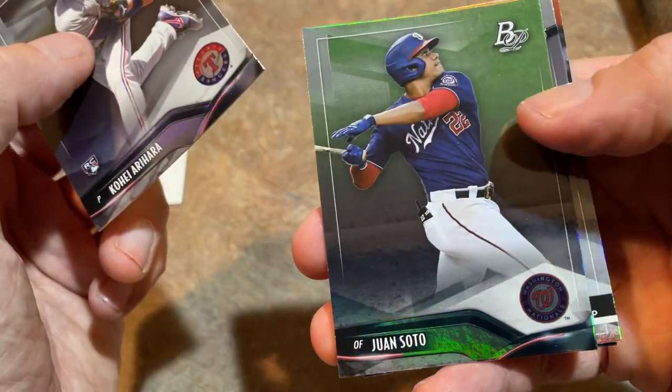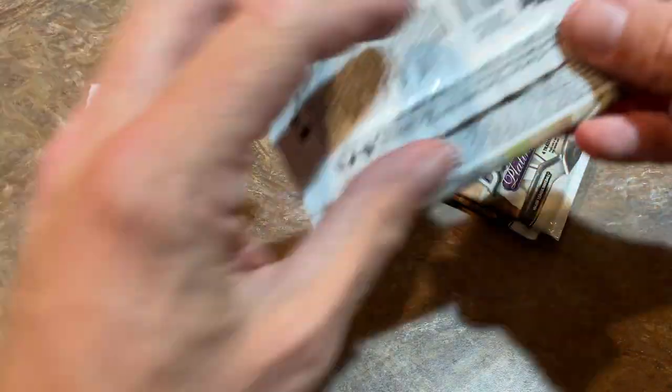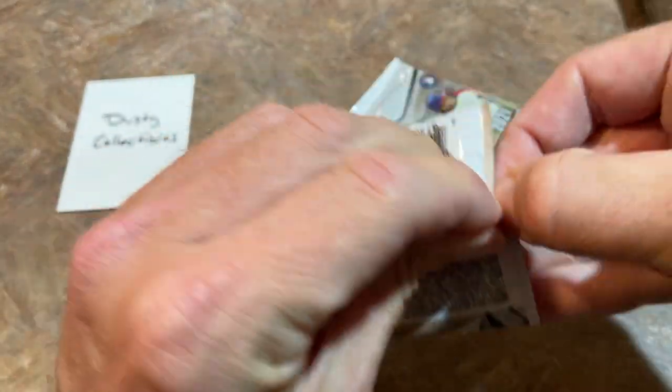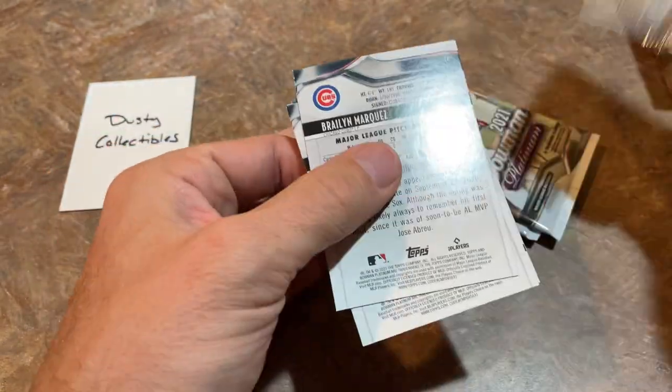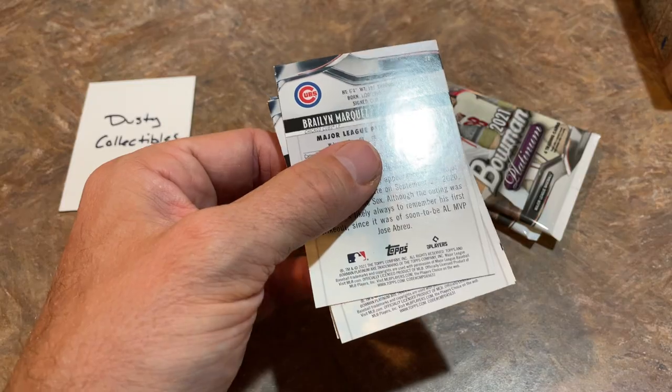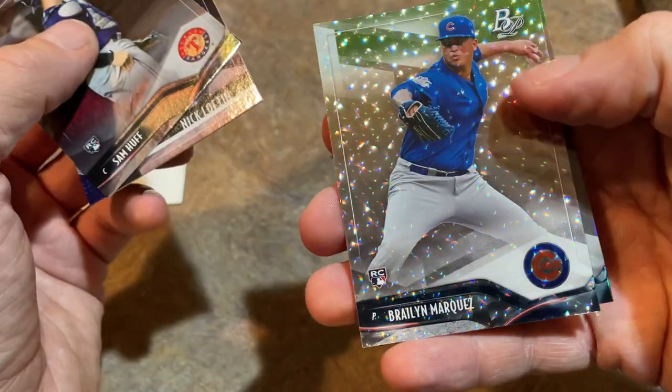There's Keibert Ruiz, Juan Soto — one of my favorite players — Burl Carraway, and Alex Bregman non-icy version. Hopefully everybody's having a very nice Sunday — it's a triple upload day, triple video day. We just did the Bowman Chrome X, we've got this one right now, and I think we'll do an auction tonight as well.